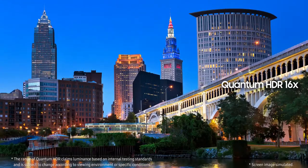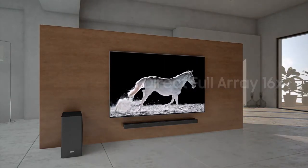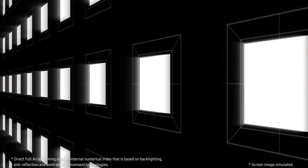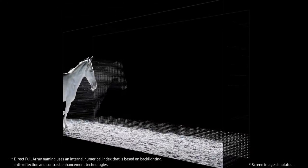Rather than reach behind the TV whenever you need to wrangle a spare HDMI slot, the Samsung Q90R outputs via a single cable to an external box that then handles all the inputs and cabling.